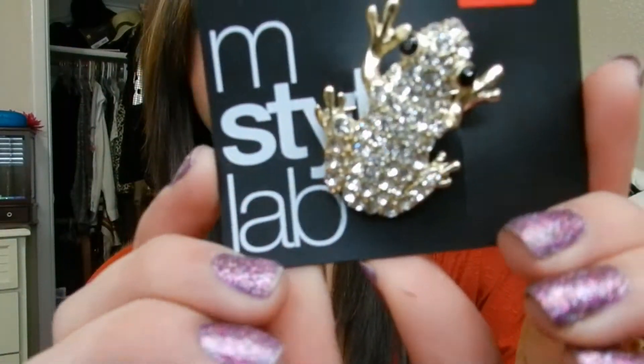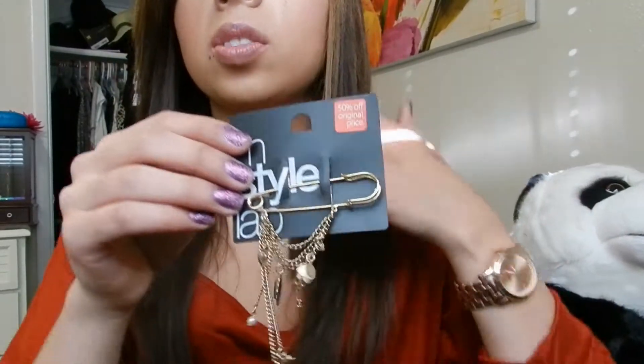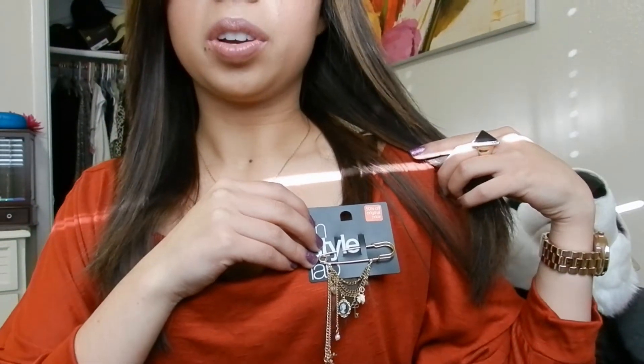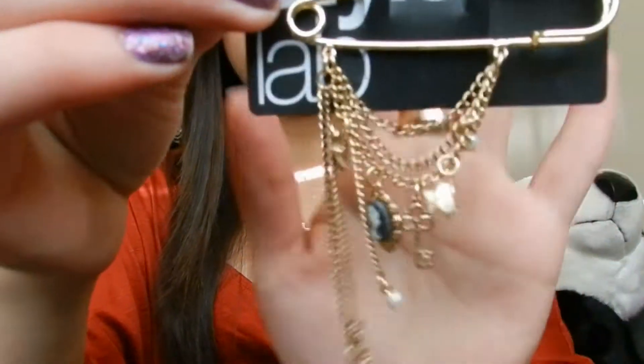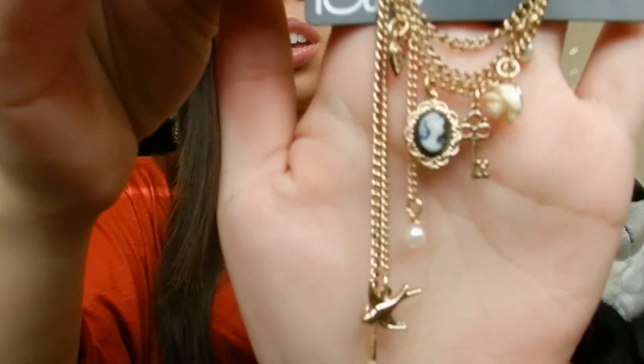From Macy's I bought this little brooch — when I want to wear a scarf and make it an infinity scarf I attach it with this. It's like a little frog and it was only three bucks, score. I also bought this vintage-style feather brooch, which was half off. I thought it would be cool for work or with button-up shirts if I don't want to wear a necklace.